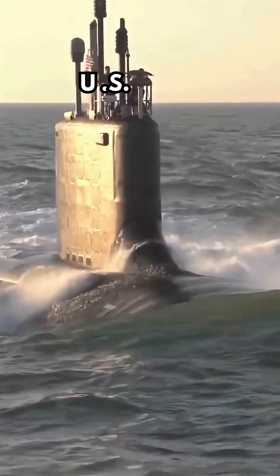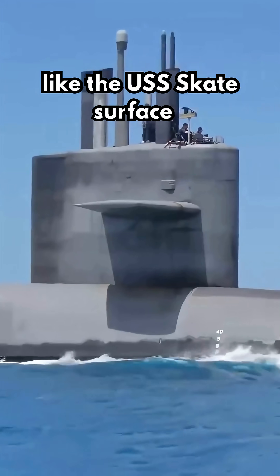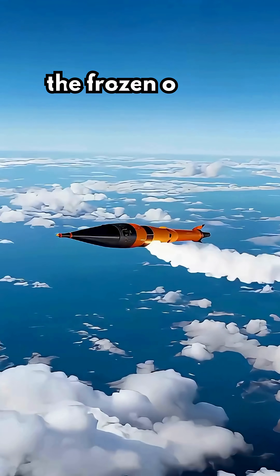In fact, during the Cold War, US Navy submarines like the USS Skate surfaced through arctic ice to prove they could survive and even launch missiles from beneath the frozen ocean.